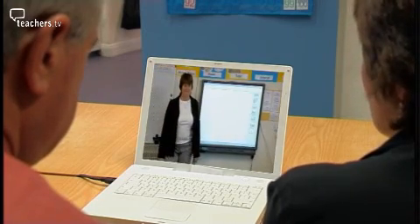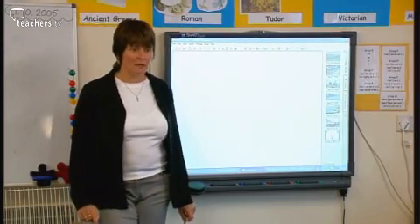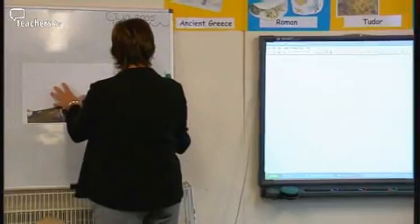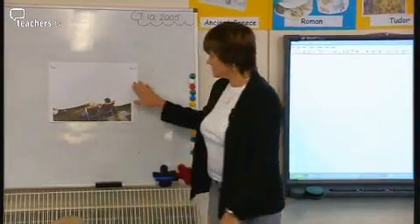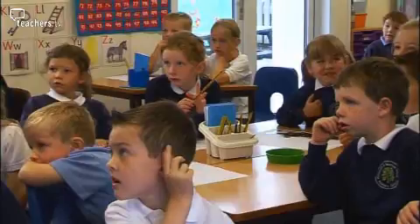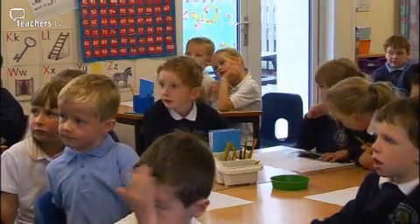Debbie begins: 'I'm going to show you a picture, and we're going to have a little talk about this picture, then you're going to do some drawing for me. I'm going to put the picture on the board. It's a bit of an odd picture because it's got lots of bits missing.' Modern geography encourages inquiry skills and Debbie takes that approach right from the start. The work may be called 'At the Seaside', but she's not going to let the children know that yet — they'll discover it for themselves.